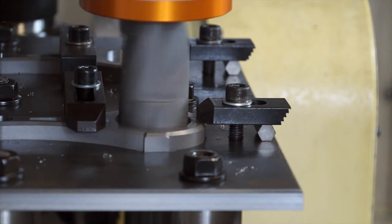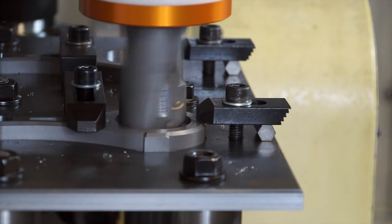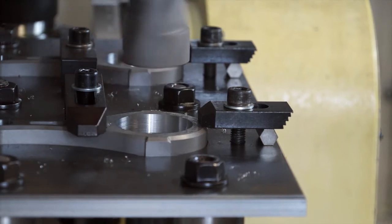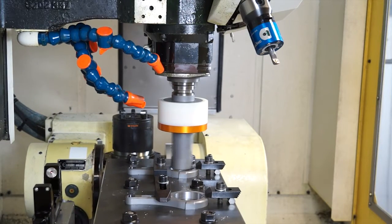So no operator intervention whatsoever? No — there's no need for the operator to open the door, stop the machine, get inside and do any of that. Today we've seen the demonstration on a very popular machine here in the UK, the FANUC Robodrill, obviously driven by a FANUC control.